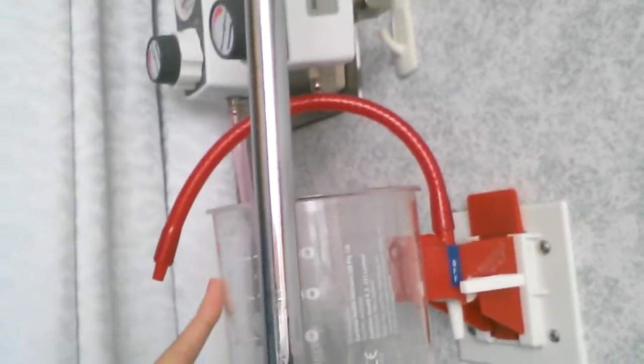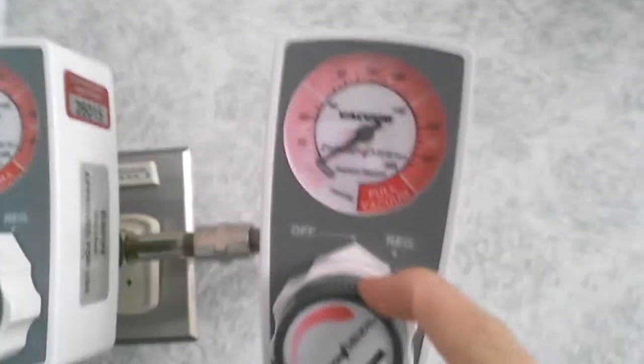Over here is our suction gadget. This is where we hook up NG tubes and any other type of things. This is the vacuum that allows us to control how much suction we need to use.